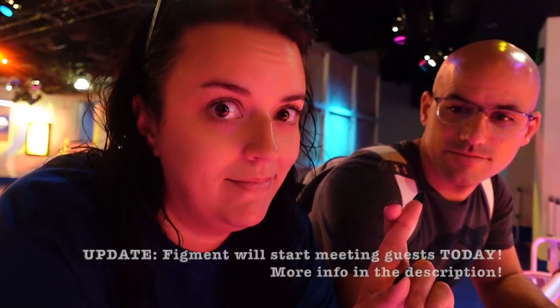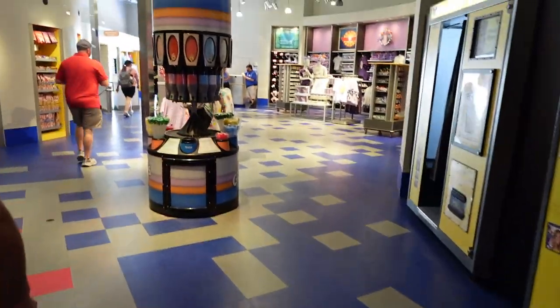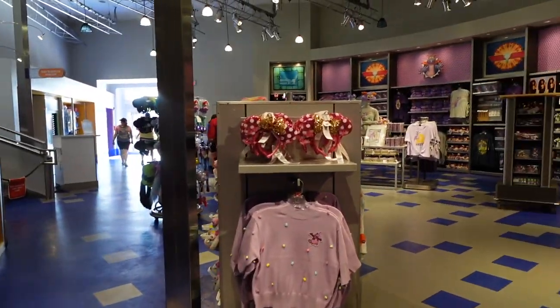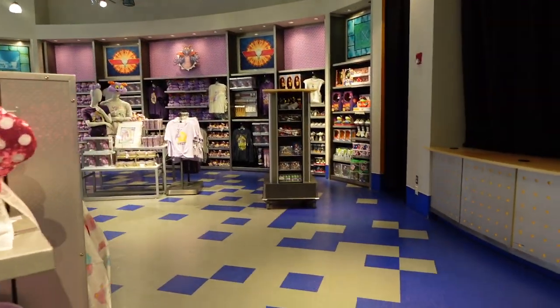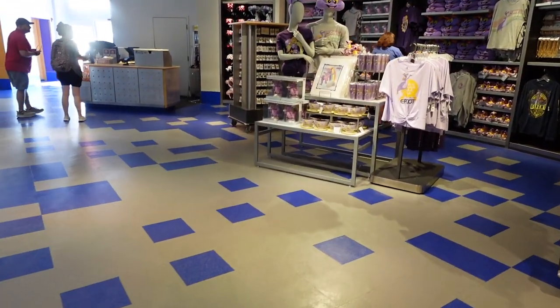So you have Inside Out from Imagination Land, The Link from Wreck-It Ralph, and then Figment. Let's take a look at the merch here in this gift shop because it looks like we have new merchandise for Figment.